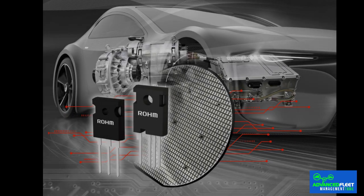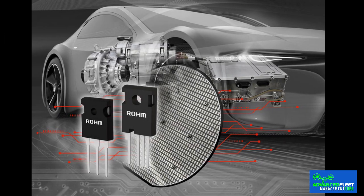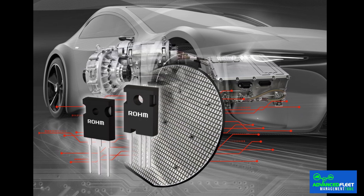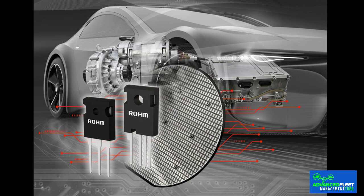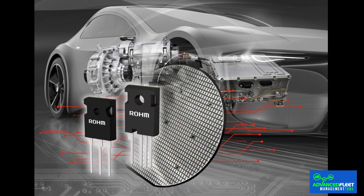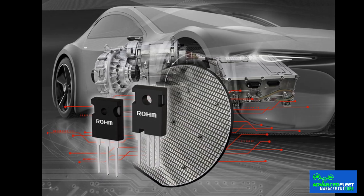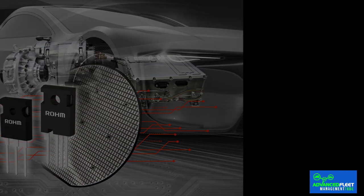Each battery protection circuit has two electronic switches called MOSFETs — semiconductors used to turn electronic signals on or off in a circuit. A battery management system typically has a discharging MOSFET and a charging MOSFET. If the protector detects that the high voltage between cells exceeds a certain limit, it will interrupt the charge by opening the charge MOSFET chip. Once the load drops to a safe level, the switch will close again.